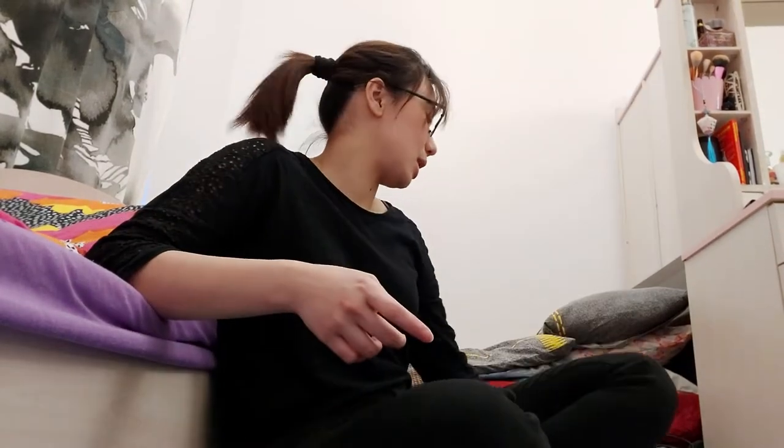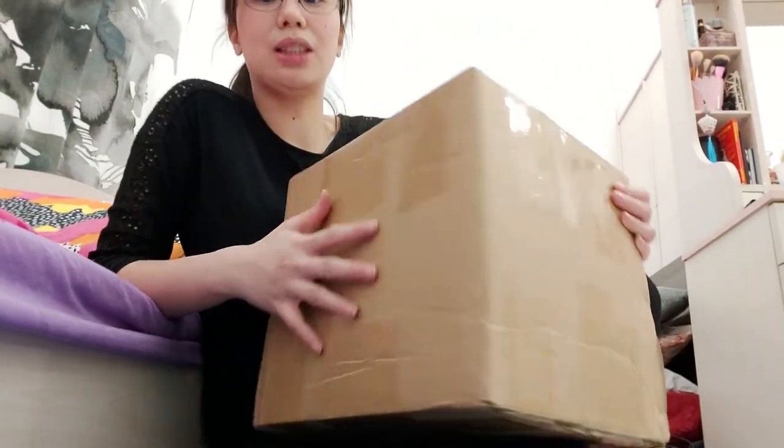This is from Shein, an online shop where you can buy clothing, different kinds of bedding, designs, notebooks — whatever. It's like a department store online. I just ordered around January 19th and it came today. Without further ado, let's get started. It's been a long time since I vlogged because I'm going home to the Philippines soon.